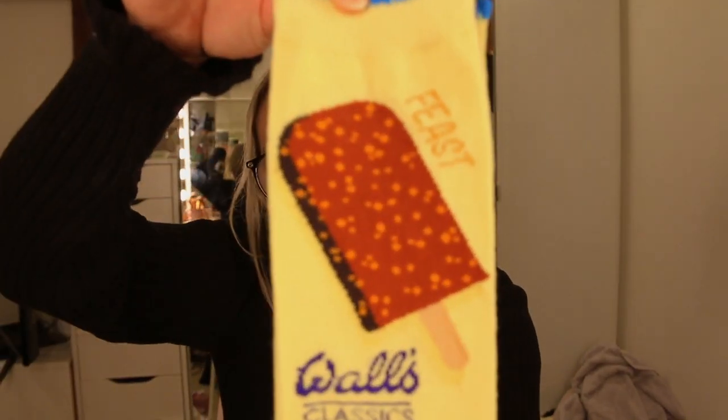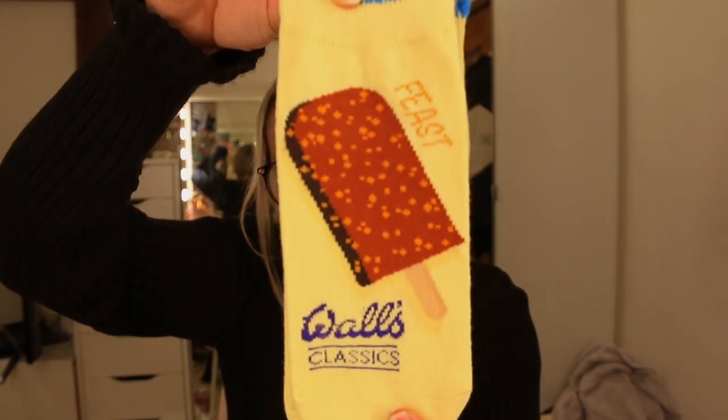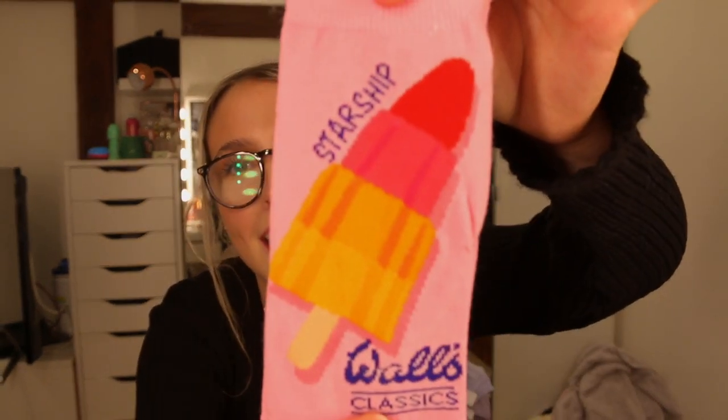Twister! They're not big socks, so you won't be able to see them out of the shoe — you'll only be able to see the frilly cute thing. But Twisters! This makes me so excited. And then I've got Feasts. How cool is that? And then I've got... I don't actually know what this is. Bit gutted, actually — I thought they'd all be classics. Unless this is a classic and I've just never had it. But a Starship — didn't know that was a thing.